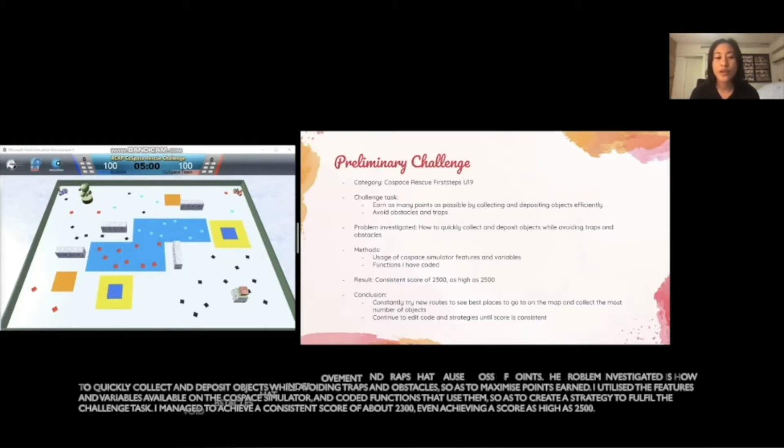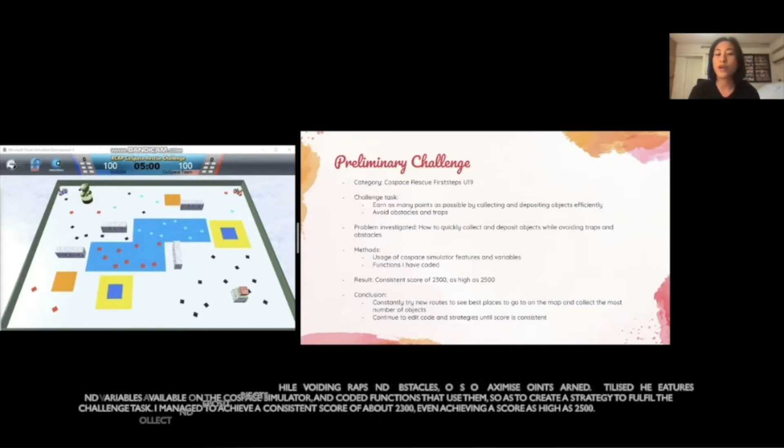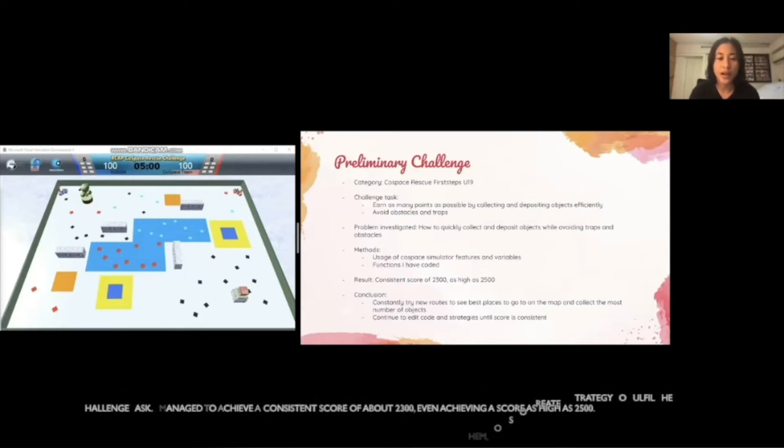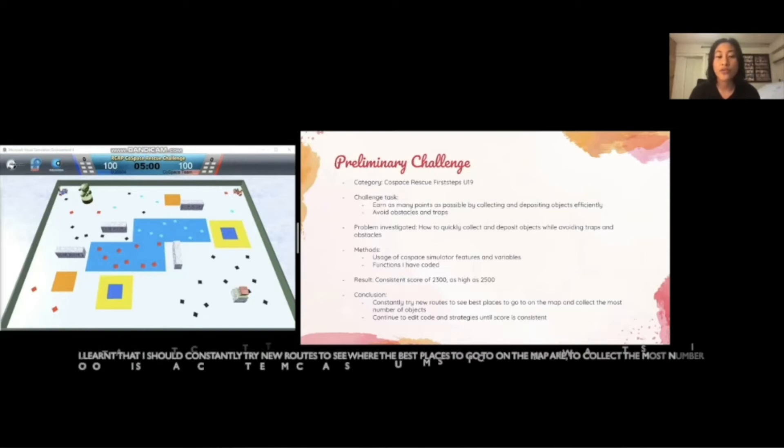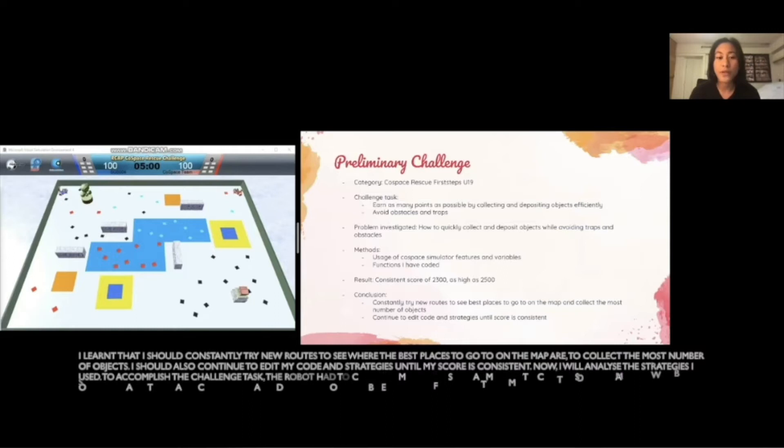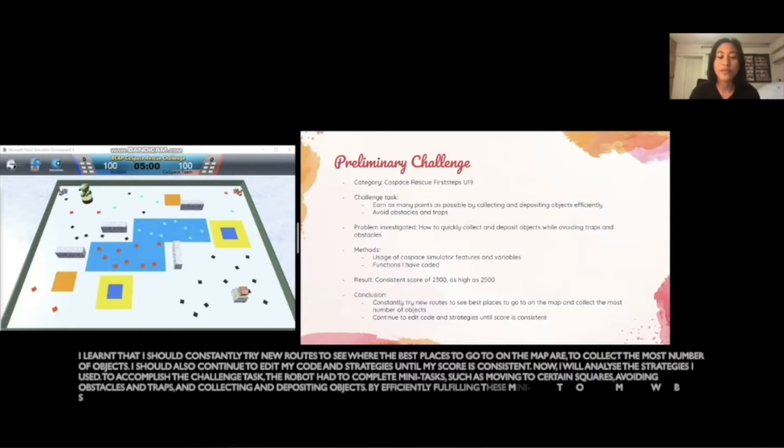I managed to achieve a consistent score of about 2300, even achieving a score as high as 2500. I learned that I should constantly try new routes to see where the best places to go on the map are to collect the most number of objects. I should also continue to edit my code and strategies until my score is consistent.